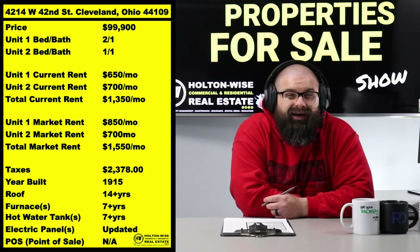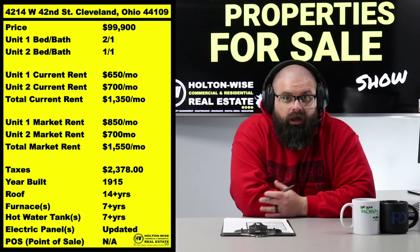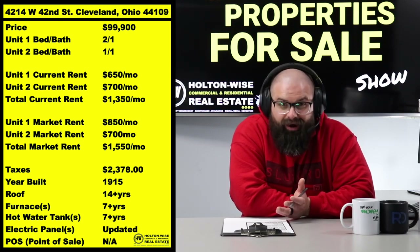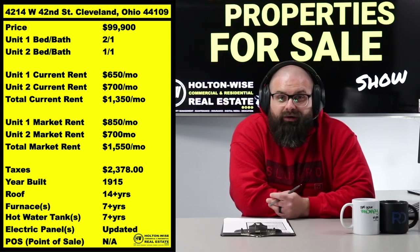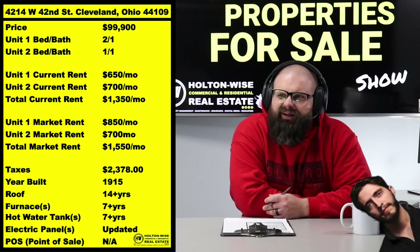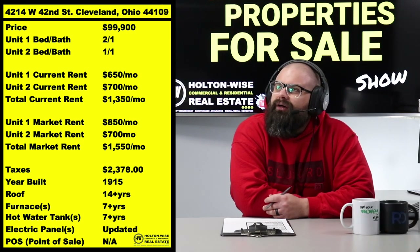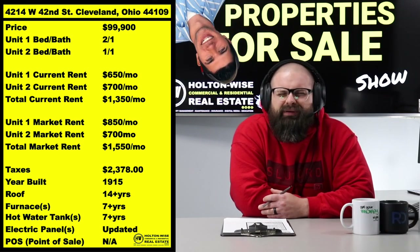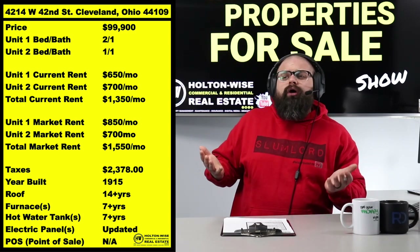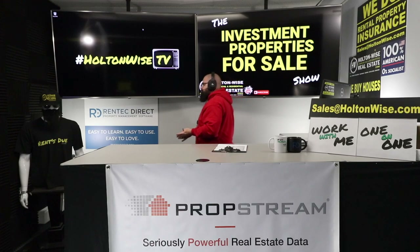That said, the $650 tenant's rent is going to need to go up, but I don't recommend investors go all the way up to $850. And as you guys know — anybody who watches my show — it's not because I'm on a soapbox. I happen to be an intelligent business owner who knows that artificial turnover is what hurts your ROI.